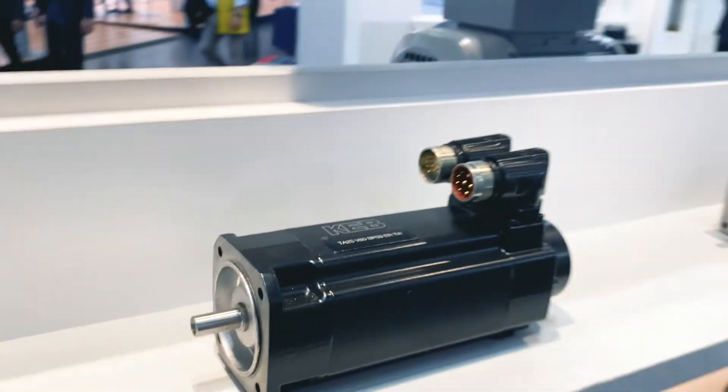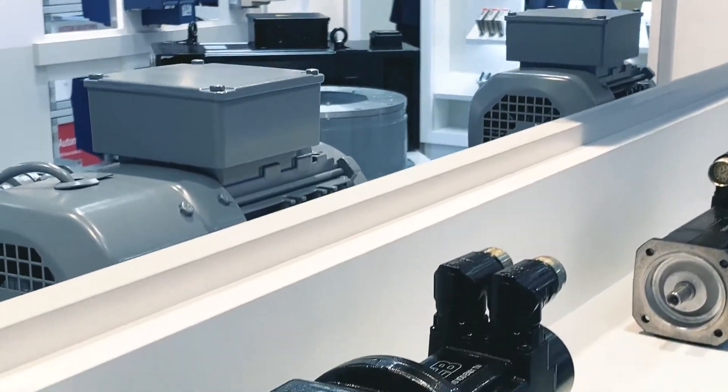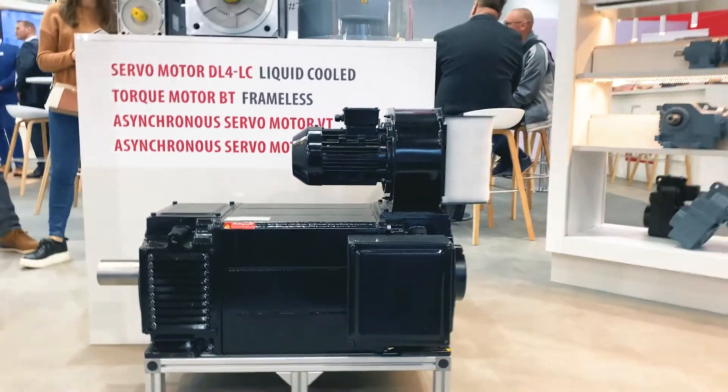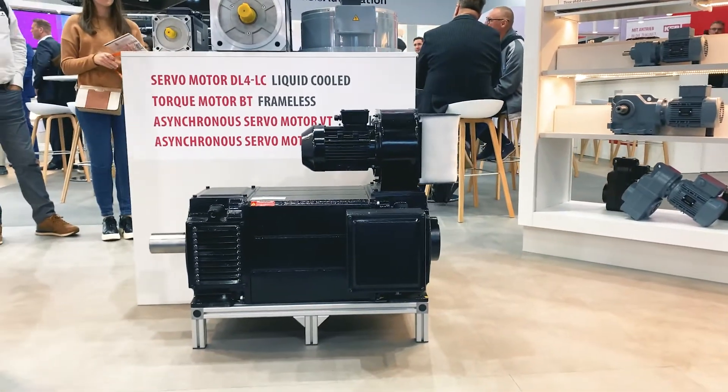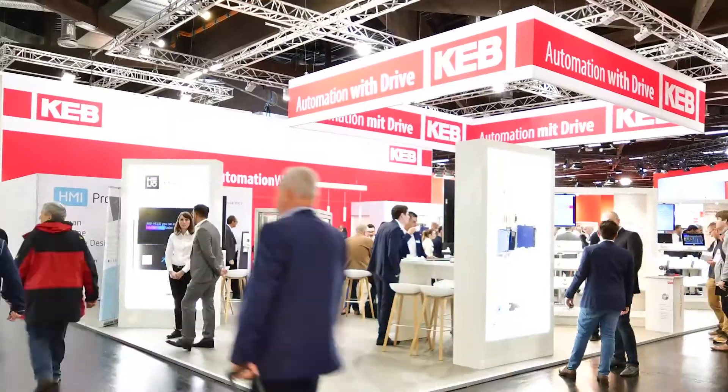The KEV servomotors are characterized by their high power density. We speak here about 0.2 to 400 Nm at speeds of 1000 to 8000 rpm. With our motors we can ensure the highest dynamics and maximum flexibility. In combination with the inverters from KEV, we develop complete drive systems — especially the DL4 motor, which is suitable for use in heavy load applications where it reliably performs tasks that require high torque.